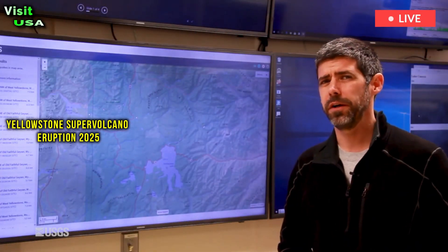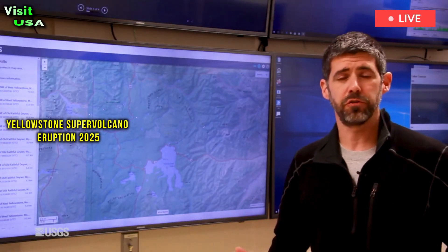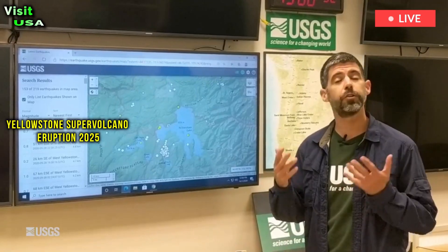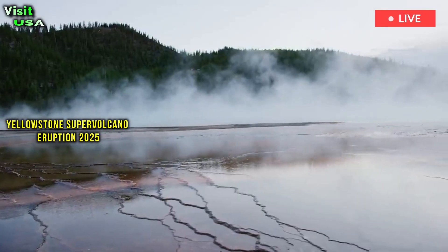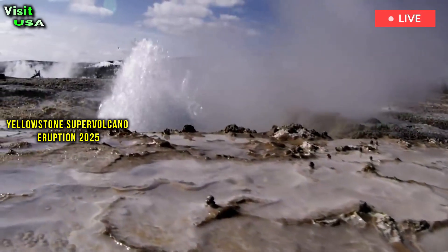This differs from aftershocks, which are smaller earthquakes that occur after a larger main shock in the same area. While Yellowstone and other volcanoes each have unique characteristics, the hope is that these insights can be applied elsewhere, said Li, an expert in fluid-induced earthquakes and rock mechanics.